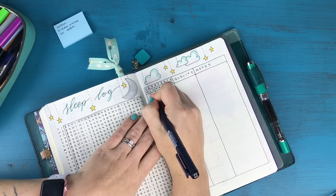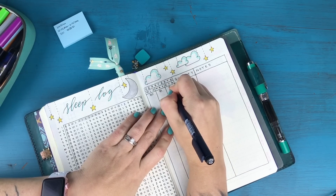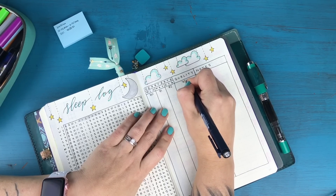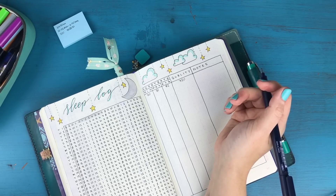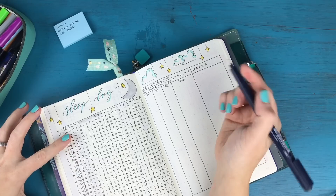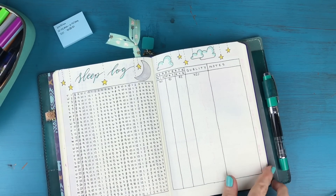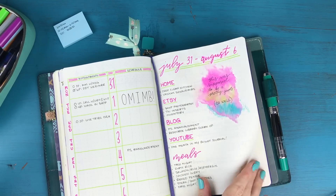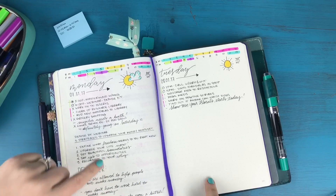My heart rate throughout the night: minimum was 70, max was 91, and my average was 82. According to the app, my sleep quality was 72%, calculated using factors like tossing and turning, REM sleep, deep sleep, light sleep, and heart rate. I could add notes but I'll leave that blank — that's my first sleep log entry for August, which is exciting. And with that, we're all set up for Tuesday. I'm going to go attack this day — I hope you will too, and I'll see you all tomorrow!